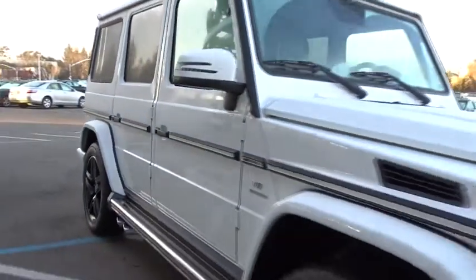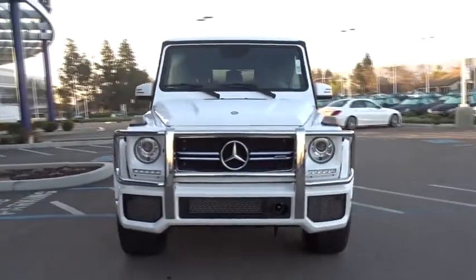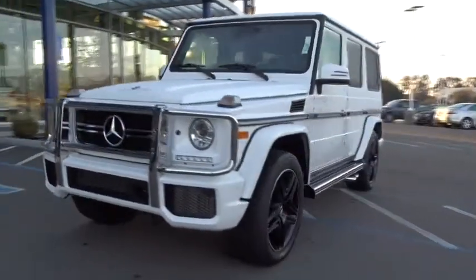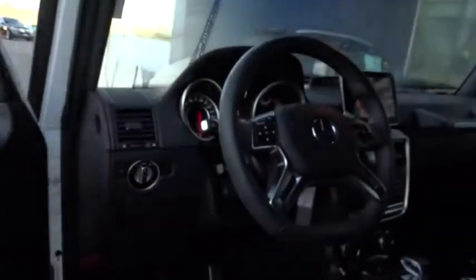This vehicle has less than 5,000 miles. Here are some of this vehicle's great options: anti-lock braking system, keyless entry, traction control, power passenger seat, navigation system, stability control, all-wheel drive, steering wheel audio control, backup camera.